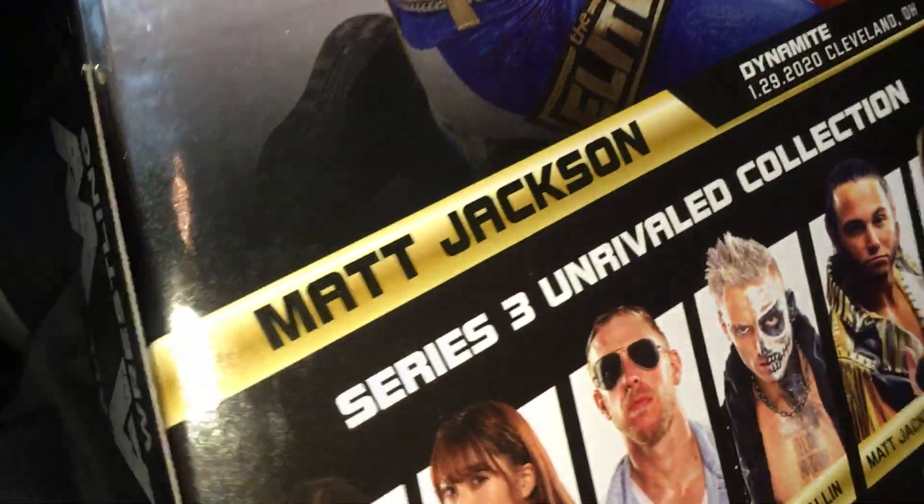Also got Matt Jackson — he has number 23. Pretty good looking figure, awesome outfit. Love the back.